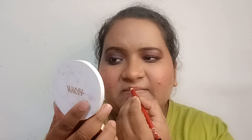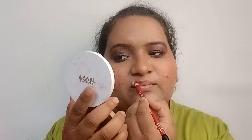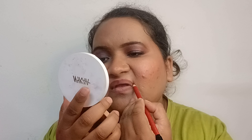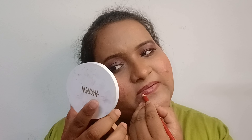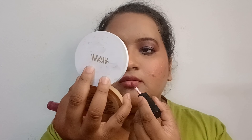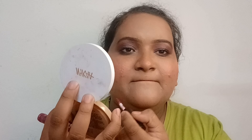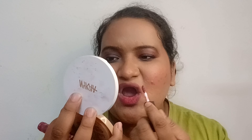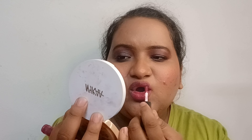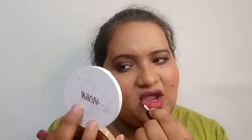I will line the lips with lip liner so that the lipstick doesn't go out of the lines. Some people, including my mother, don't wear lipstick perfectly, so I wanted to show how to do it. Basically, you line it with a lip liner first, then wear your favorite lipstick. I am using an Inside Cosmetics lipstick which is very inexpensive — around 80 to 95 rupees. Links for everything I used are in the description box.